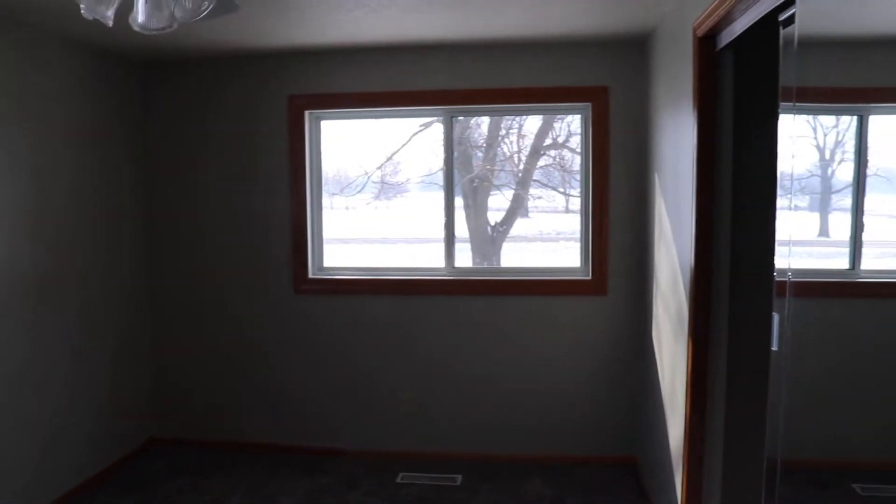We'll just take a quick step into here. New carpet, and Cedar Creek Golf Course right there out the window. There's also closet space, and then we'll walk out.